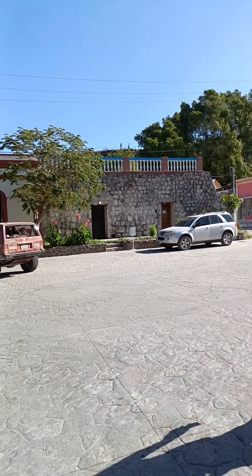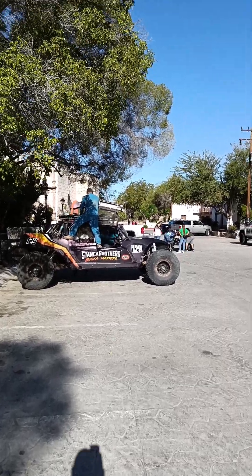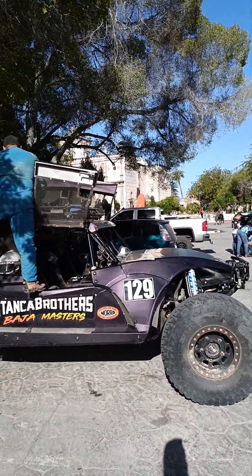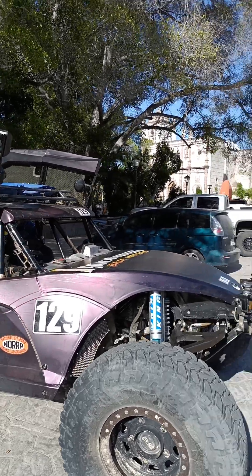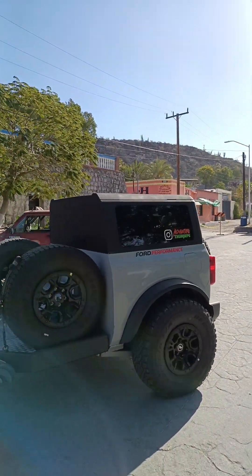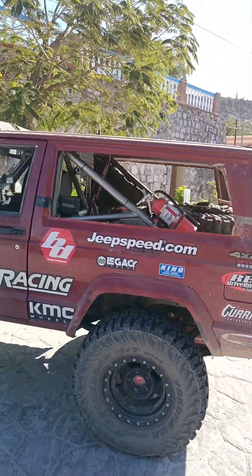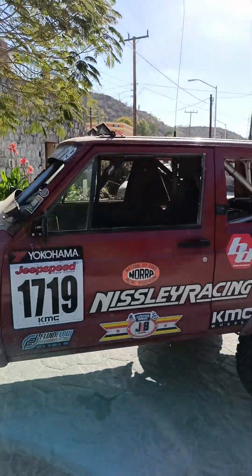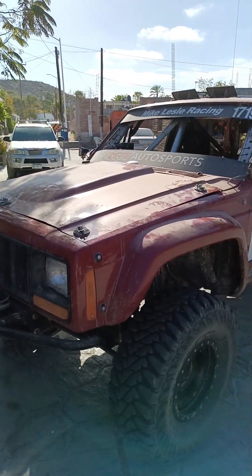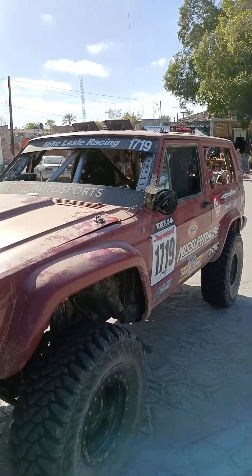We've got racers that are starting to get here. The race is starting in about an hour. This here is basically a class one, but it's running the pre-runner class — set up as probably a three-seater. We've got chase trucks here, Jeep speed. You can buy these used and they're in condition to go racing. You could probably get this for under $40,000 — a great vehicle, probably street legal too. Put a windshield in it, drive it to work if you want, then come down here and race it.